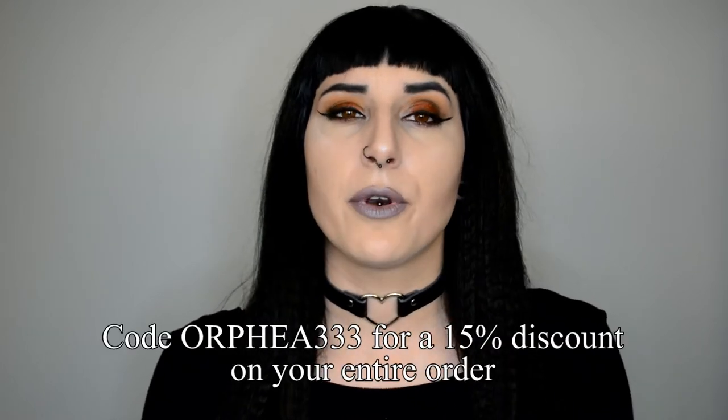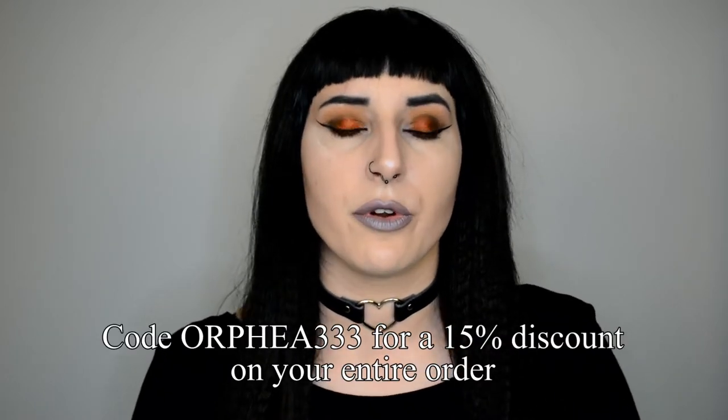I am a Notoriously Morbid affiliate. What does this mean for you guys? It means that you can use my discount code Orphea333 for a 15% discount on your order. Does this in any way influence my opinion on these products? No, not at all. I will always be honest with you guys and I am here to give you some insight on these products and how to best use them, because that's what I've been getting a few questions about.